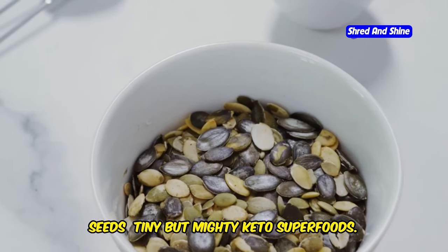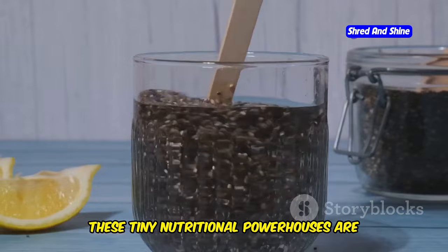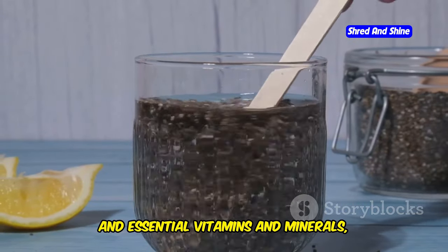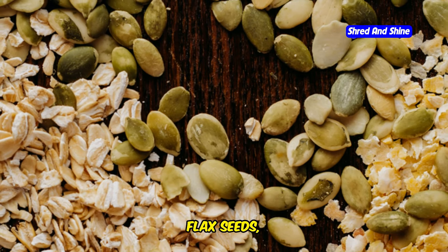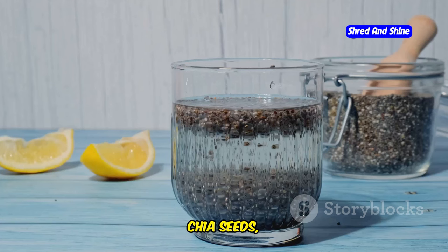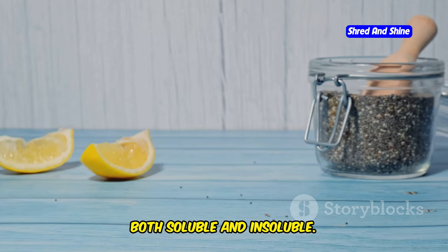Seeds — tiny but mighty keto superfoods. Don't underestimate the power of seeds. These tiny nutritional powerhouses are packed with healthy fats, fiber, and essential vitamins and minerals, making them a valuable addition to any keto diet. We're talking chia seeds, flax seeds, pumpkin seeds, sunflower seeds — each with its unique set of benefits. Chia seeds, for example, are a fantastic source of fiber, both soluble and insoluble.